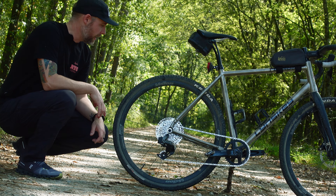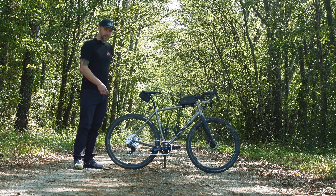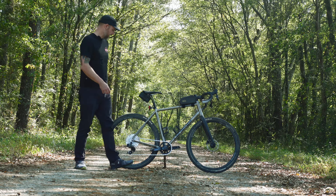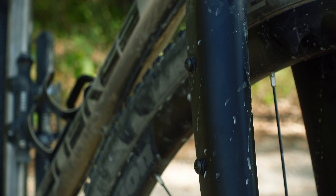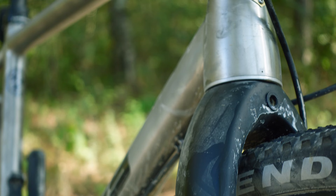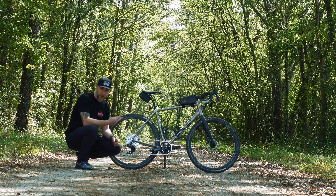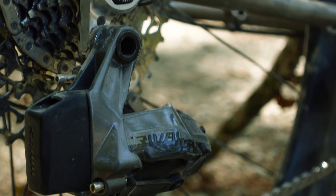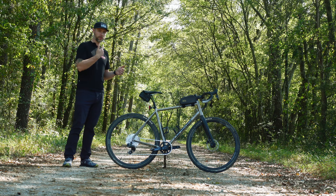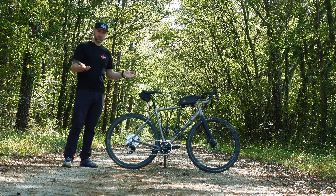The bike comes standard with Vision wheels and Kenda tires. Custom options include handlebars — you can get flared or not. There's an adventure fork option with bosses for bikepacking. Drivetrain options include 1x, 2x, Shimano, and SRAM. I went with the SRAM Rival 1x setup. You also have options for internal versus external cable routing — I went with external.